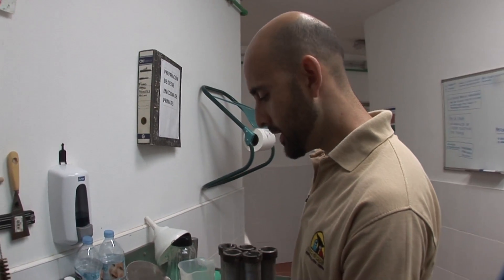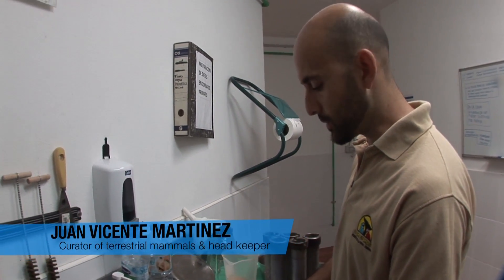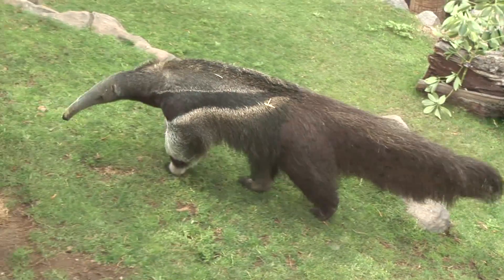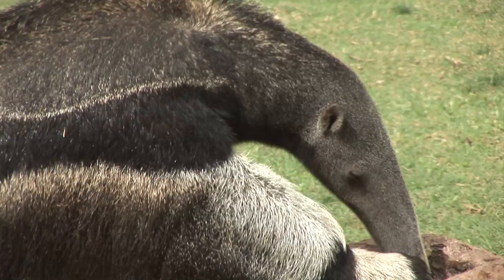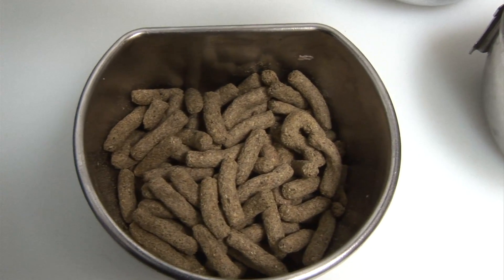We'll now prepare the food for our anteaters. We have to prepare their feed with special high-quality ingredients, very varied, like the ones for the primates and the other carnivores. This, for example, is cat food, which contains taurine, essential for their diet in captivity.